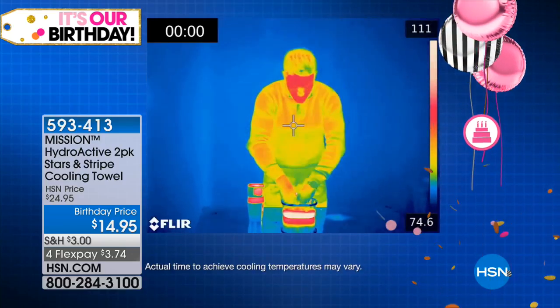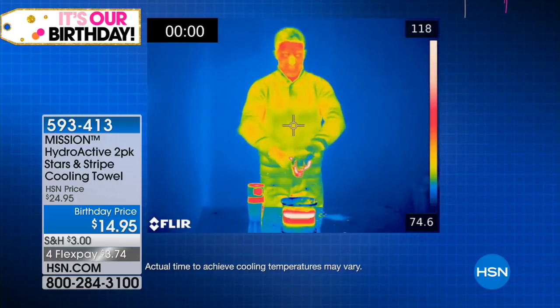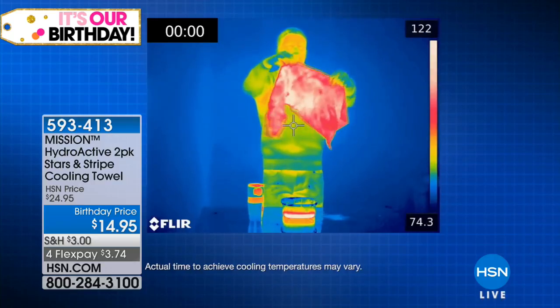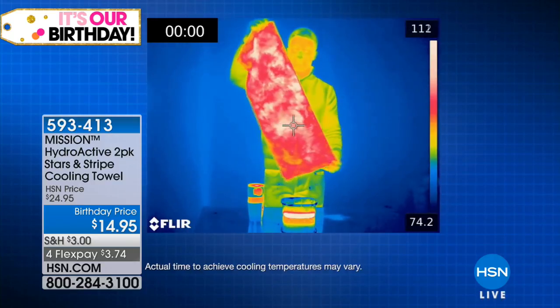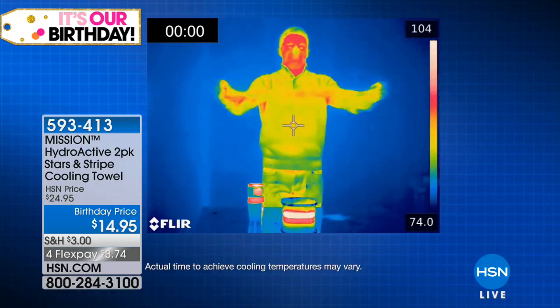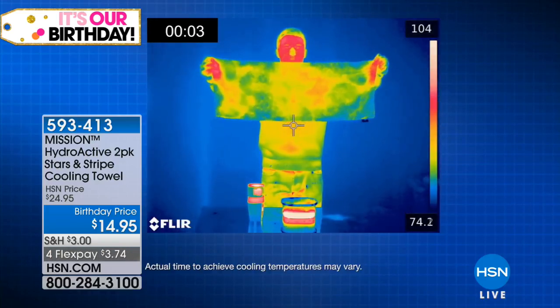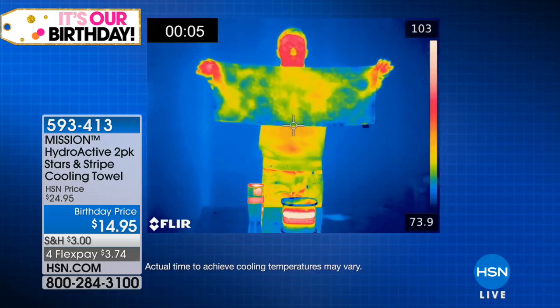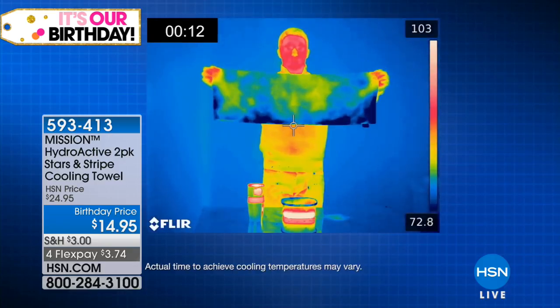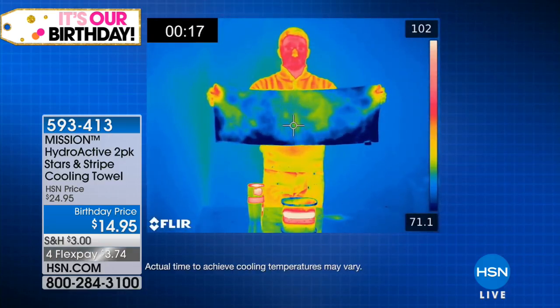You get the stars and stripes design. They are 33 inches long, 10 inches wide, and they work with any kind of water — including sweat, pool water, the ocean, or the drinking fountain. You soak them, you snap it, and it cools the average body temperature by up to 30 degrees. If you're out and about and you need to be cool, you're getting two of them for a birthday price of $14.99.